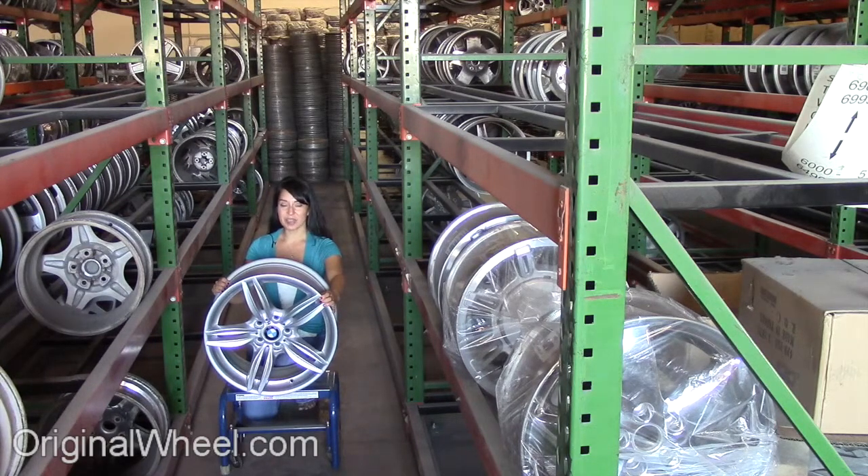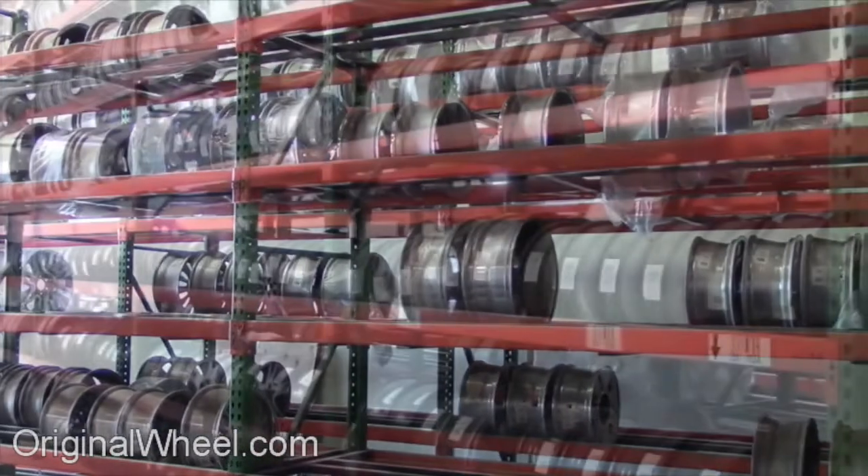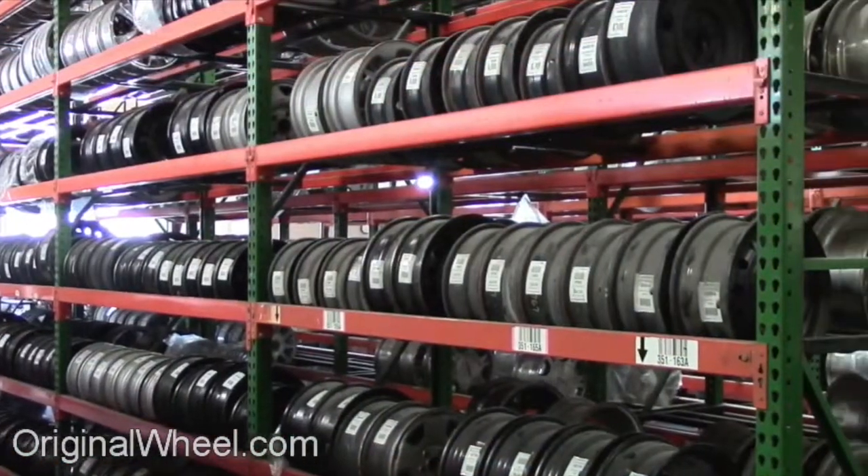If you have any questions or you need help finding a BMW X5 wheel, call us toll free. Stay tuned for a short video tour to see what takes place when you order from us here at OriginalWheel.com. Our sales representatives are here Monday through Friday from 8 a.m. to 5 p.m. Pacific Standard Time. If you have any questions, give us a call.